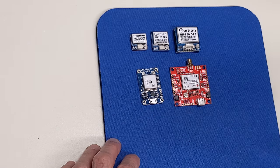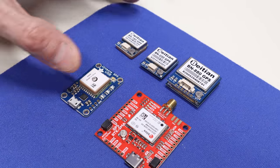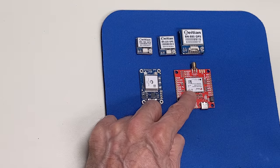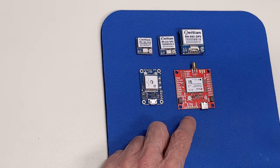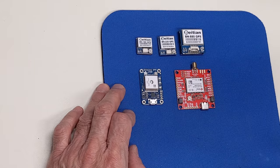Now let's give you an idea of some of the cost differences in US dollars. The BN-180 is about $10, the BN-220 is about $12, and the BN-880 goes for about $20. The Adafruit Ultimate GPS goes for about $40, and the SparkFun RTK unit goes for $275. While that may seem a lot, GPS units with RTK capability were rarely seen under $1,000, so this is actually quite a bargain. We won't be focusing on the SparkFun device today, but we will be using the other modules.